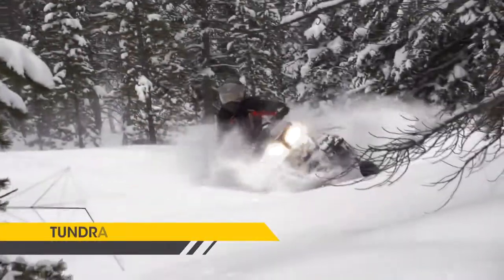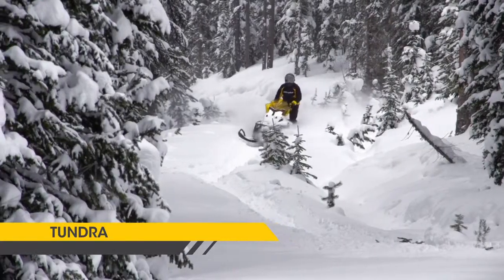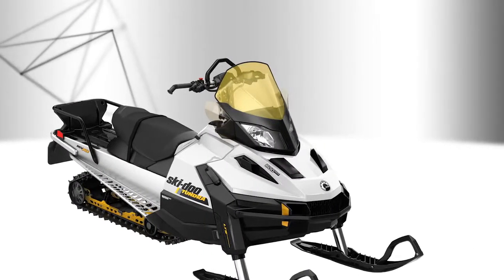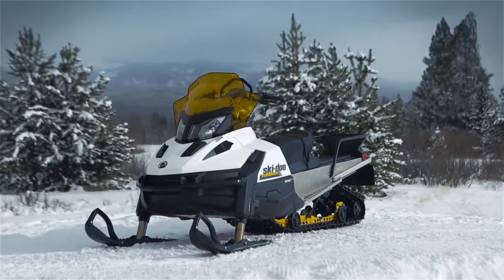The Tundra has been called the mechanical snowshoe for its nimbleness and flotation, enabling it to reach just about anywhere. The base Tundra is the Tundra Sport. The Tundra LT adds a longer track, standard rack and more.